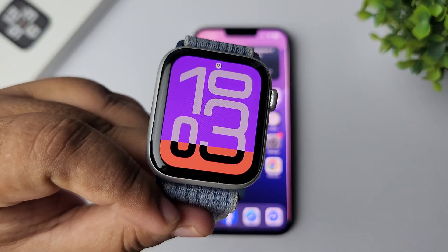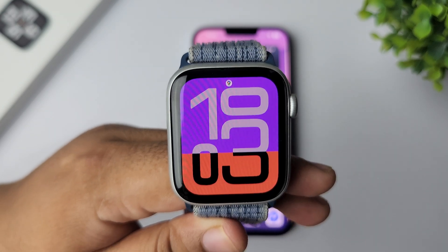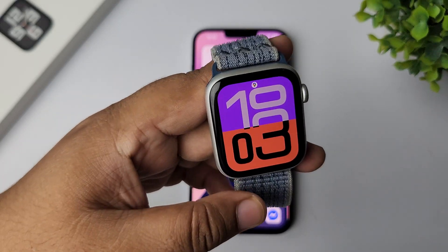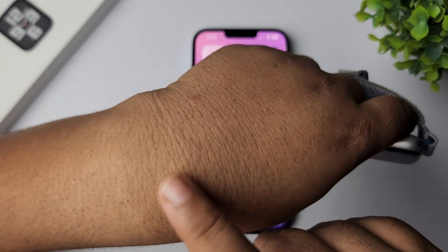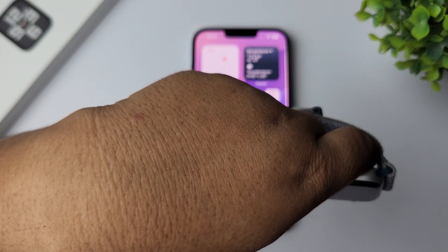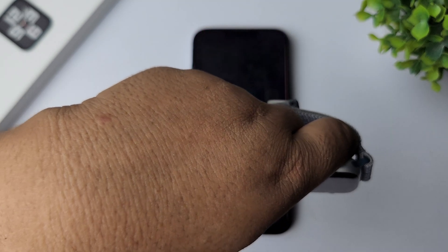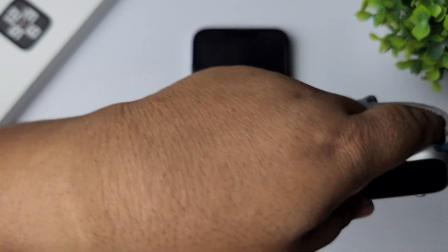The next solution is to check wrist detection. If you have any tattoos on your wrist, they may interfere with wrist detection. Ensure the watch is worn snugly on your wrist and then go ahead and check the issue.